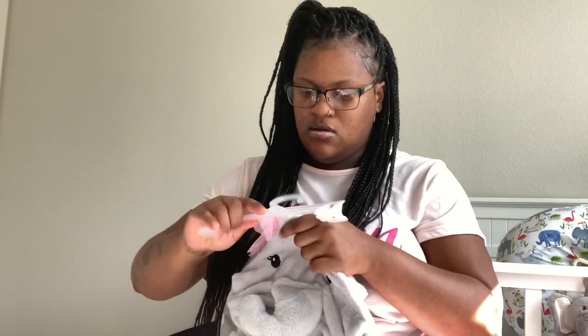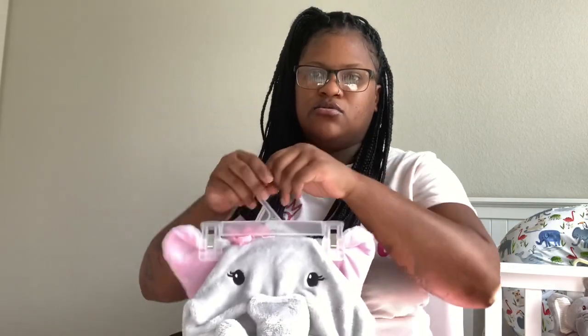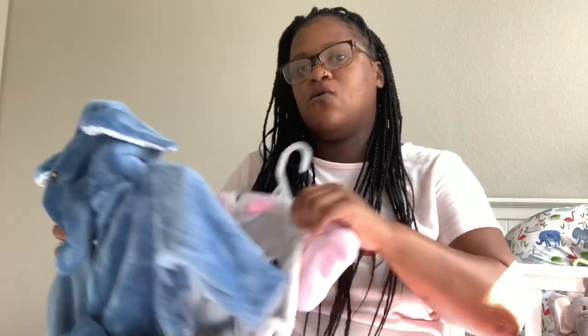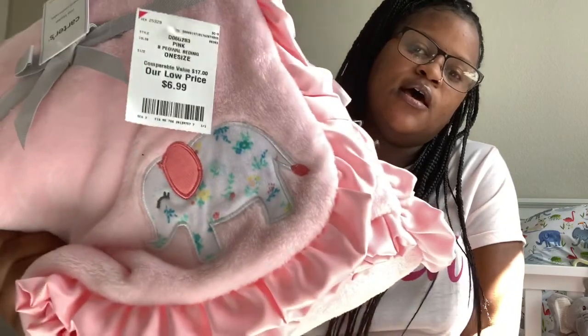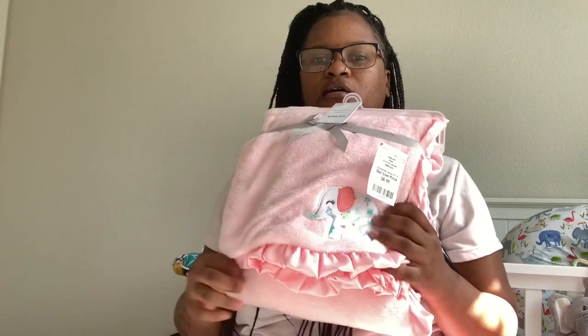I got Gidi this robe. Let me show y'all his robe too — here's hers, the elephant with the pink ears, and here's his, the blue elephant with the little ears on it. She wants to be like her brother so I got her the gray one. After their little bath they can match with their little robes on. The robe was $7.99. I also got her this elephant blanket — it's just a soft plush pink elephant blanket — this was $6.99 and it's super soft.